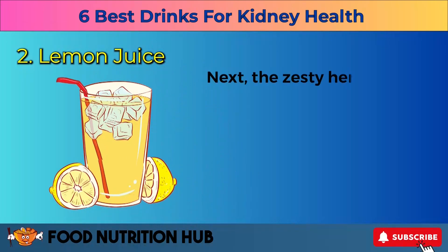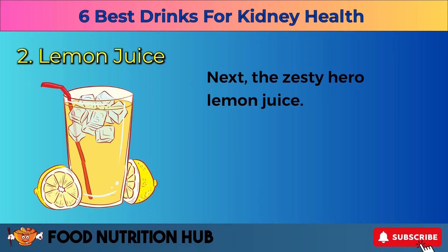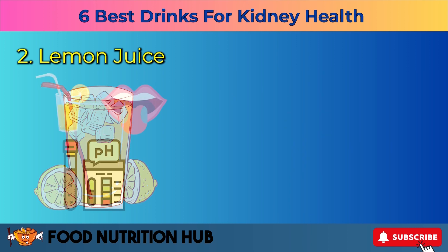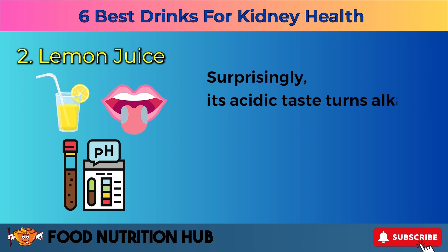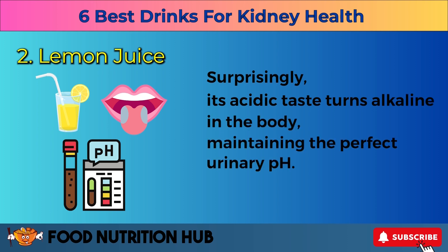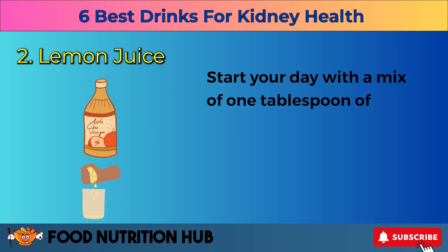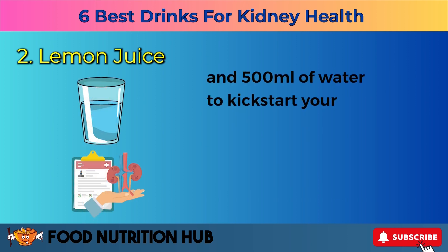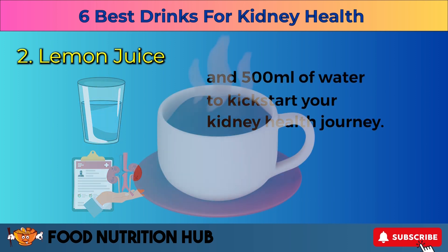Two: lemon juice. Next, the zesty hero, lemon juice. Packed with citrate, it's a formidable foe against kidney stones. Surprisingly, its acidic taste turns alkaline in the body, maintaining the perfect urinary pH. Start your day with a mix of one tablespoon of apple cider vinegar, two tablespoons of pure lemon juice, and 500 ml of water to kickstart your kidney health journey.